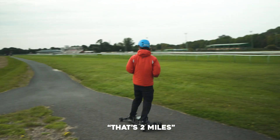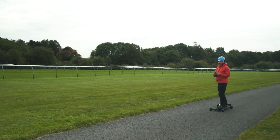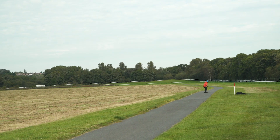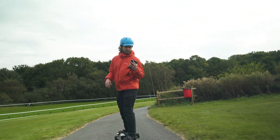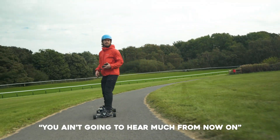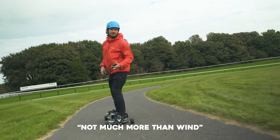That's two miles. We're just coming up on six miles. We are at 7% battery — you ain't going to hear much from that one, not much more than wind.